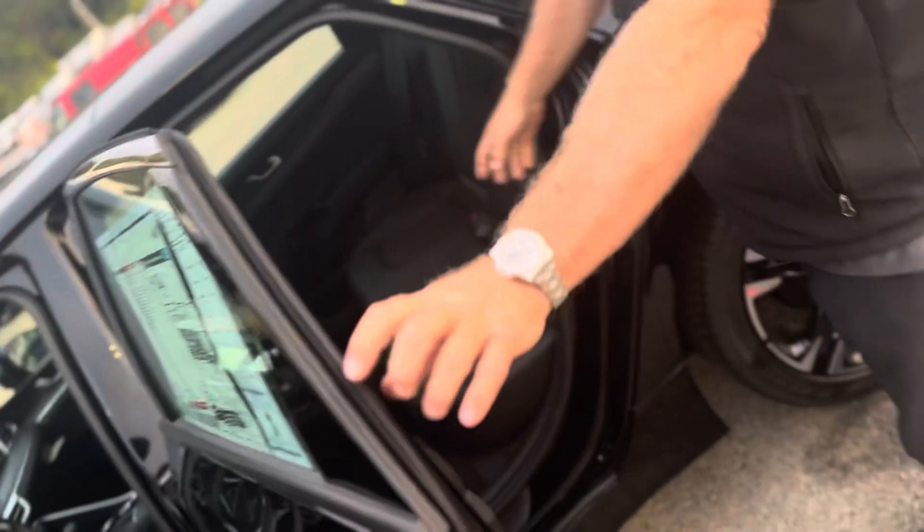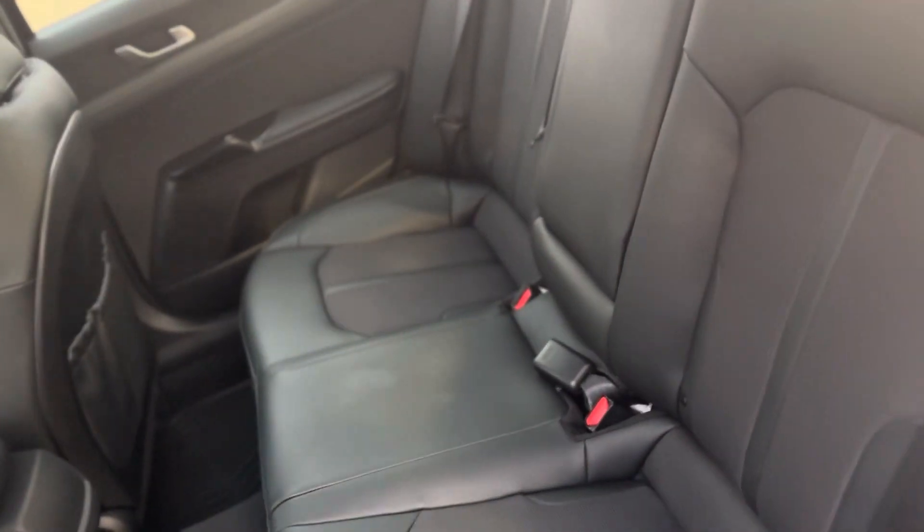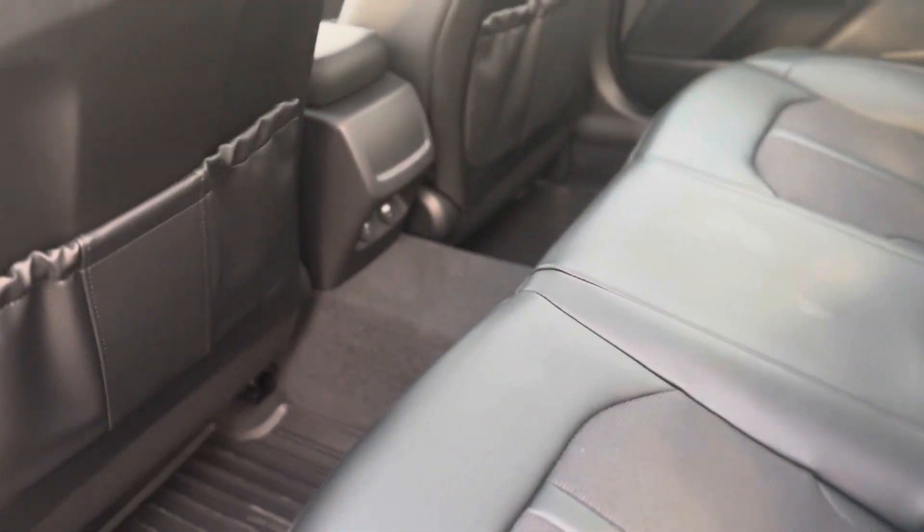In the back, it's real spacious. A lot of room for adults in the back, or your children in their car seats. You have USB-C high-rate chargers in the back there.